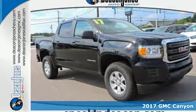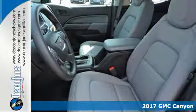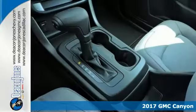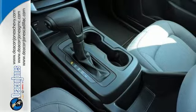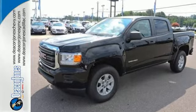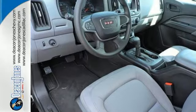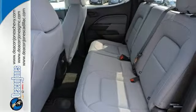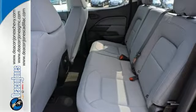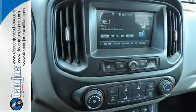It's a 2017 GMC Canyon. Redefining the mid-size pickup, the Canyon delivers incredible performance and maneuverability along with easy access to help make your job easier. Enjoy a comfortable and quiet ride while anti-lock brakes and electronic stability control keeps you safely on the road, and the rear view camera ensures that the coast is clear. Getting in and out of the cargo area is a breeze thanks to a corner step bumper. It's powerful and versatile.